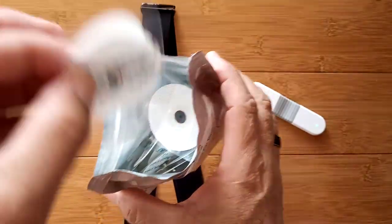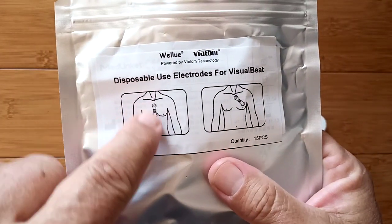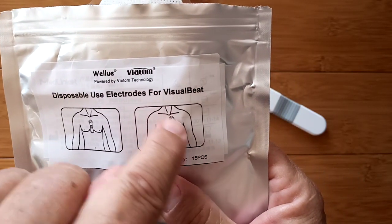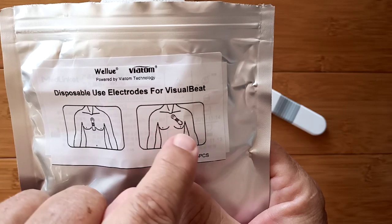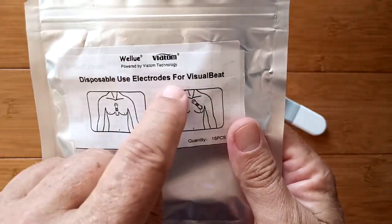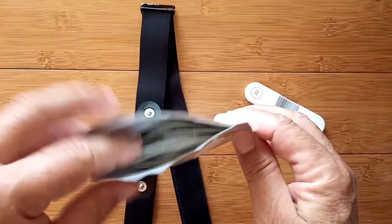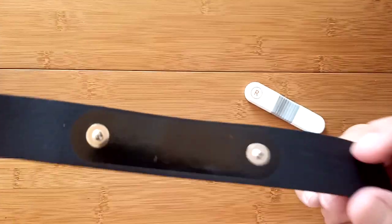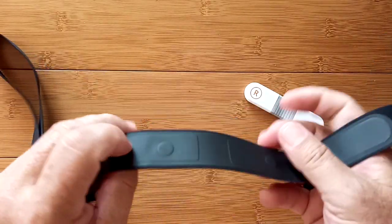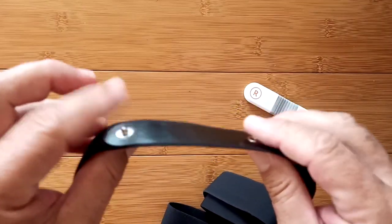These little electrode pads are separate — you use one or the other, but not both. Here's the picture: once you put the stickies on, you can place the unit right along your sternum, or in this case it's shown along your collarbone, just down from your collarbone over your heart area. Those apparently give you the best readings from the WellU device. They're disposable-use electrodes designed specifically for the Visual Beat.